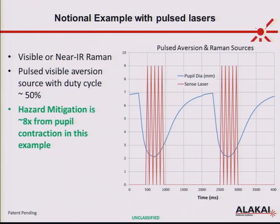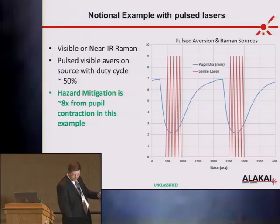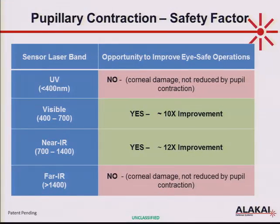You can play games with this system — manipulate the aversion light source and the sensor light source: contract the pupils, shoot the hazard laser, then let the pupils re-expand, turn the aversion source back on. We've modeled many situations like this, and in general we get a mitigation of about a factor of 8. So with pupillary light reflex, we can improve hazards by about a factor of 10 for visible and near-IR. You can combine this with the gaze aversion results.